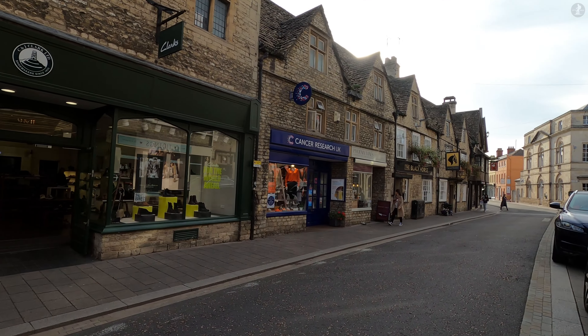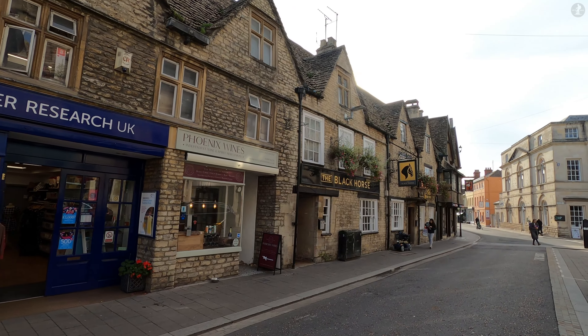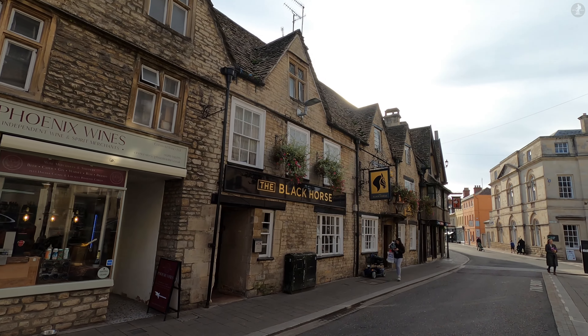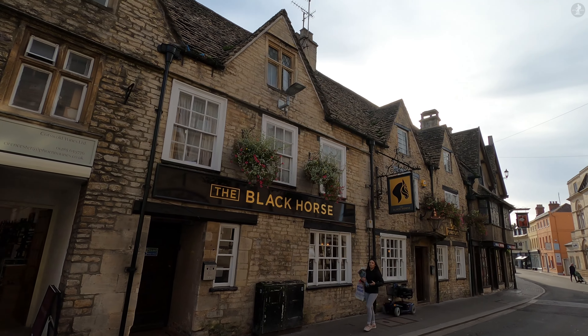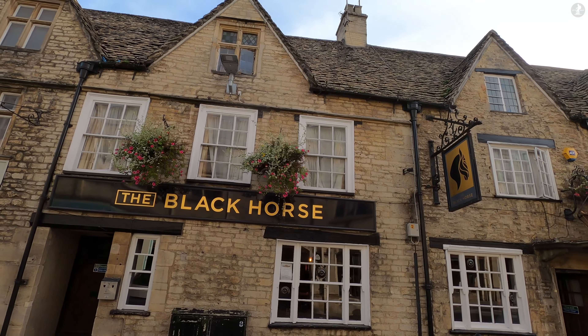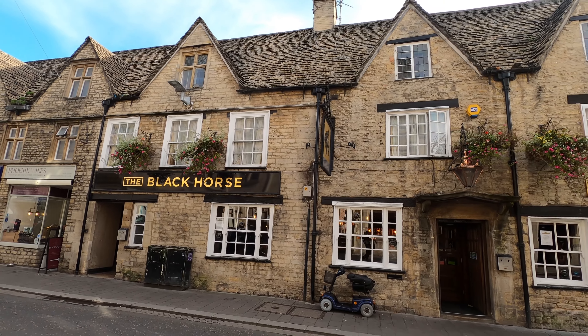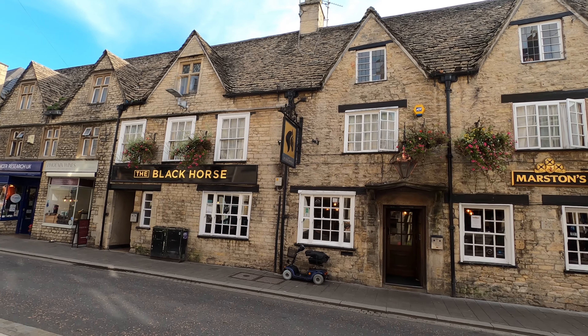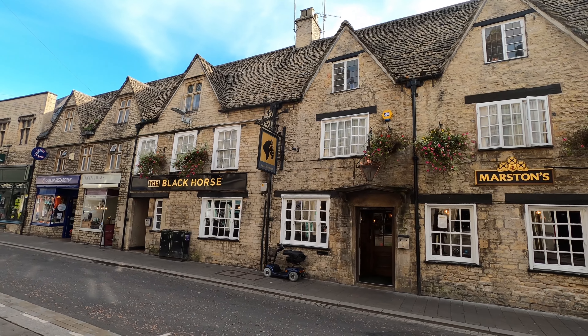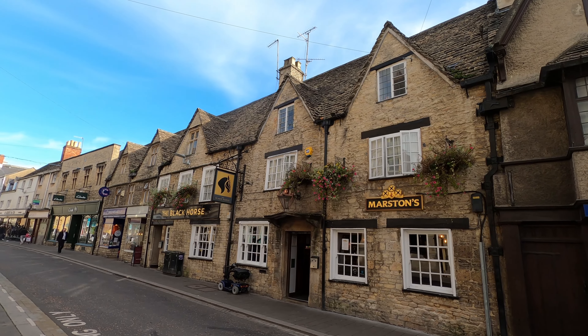We'll talk more broadly about Cirencester's Roman origins in a couple of minutes, but here we are now walking along Castle Street, on which we find a fetching local pub by the name of the Black Horse. Dating from the late 17th century, this historic pub, also located on that main road through town, is a lovely place to stop off for a drink. Though owing to its age and stories of quarrels decades ago, it's also reputed to be haunted.